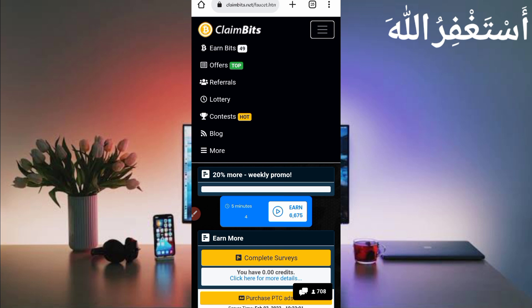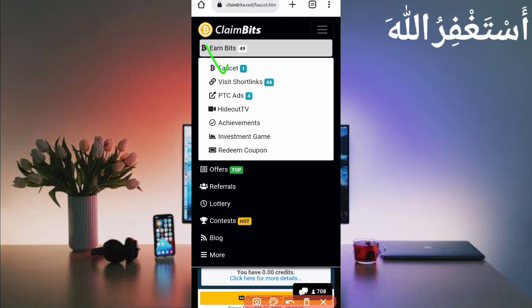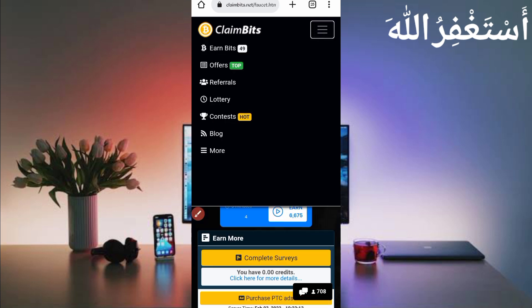Here in the menu bar you can see many earning options. Under 'Earn Bits' you can earn through faucet, short links, and PTCs — all running via Termux, so you don't need to work on the website manually.